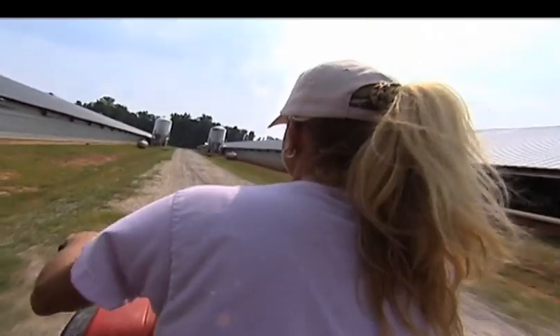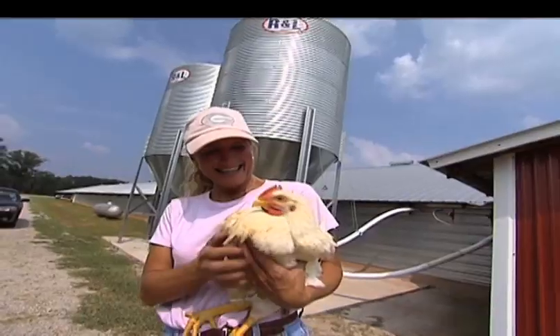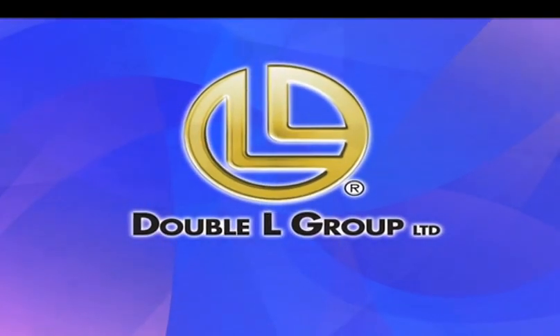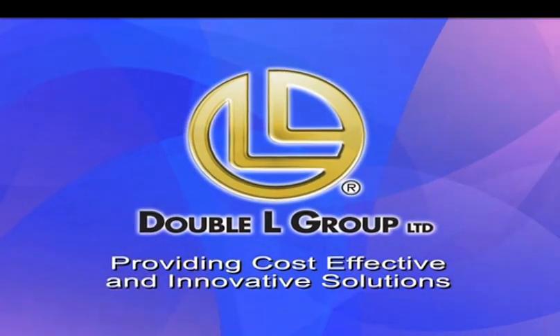Today, most poultry producers are looking for new ways to improve the performance of their operation. That's why Jan Rae has chosen key components from Double L for her ventilation system. Double L provides cost-effective and innovative solutions for today's poultry producers.